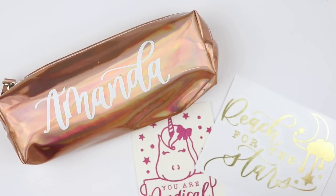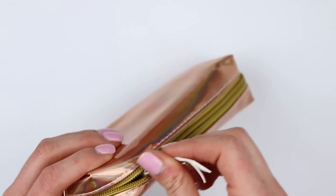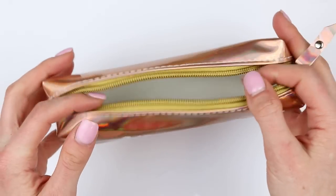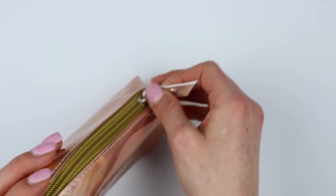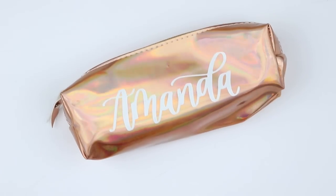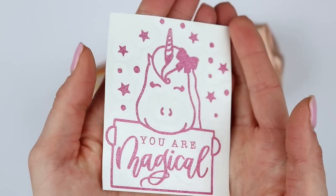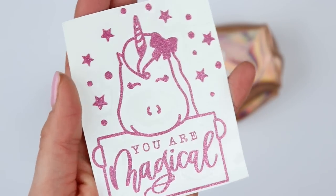My next order is from Calligraphy by Lindsay. She came out with these pouches which are so cute. She had four colors and I got a rose gold, and you could get it customized — so I got my name, which I love. She also had pink, a gold, and a hollow. These are beautiful. And then if you were one of the first 20 or 50, you got this vinyl that says 'you are magical' and it has sparkles all over it — it's an adorable unicorn.